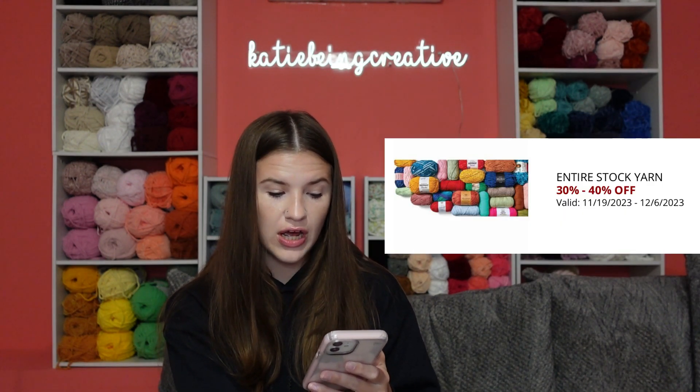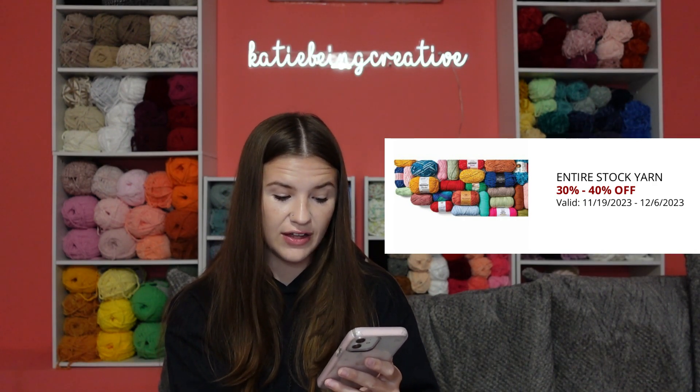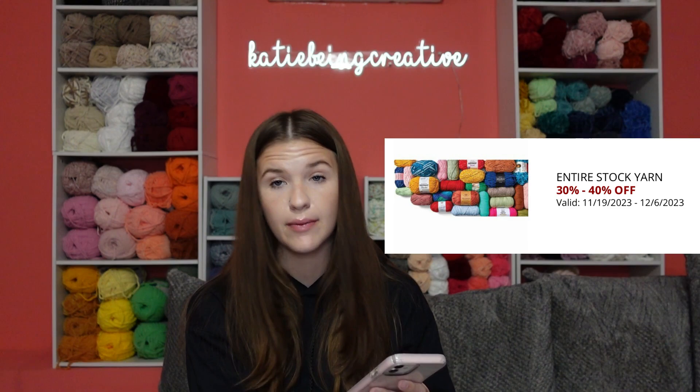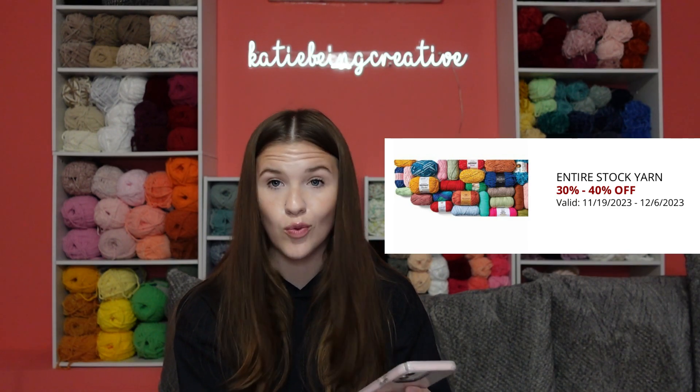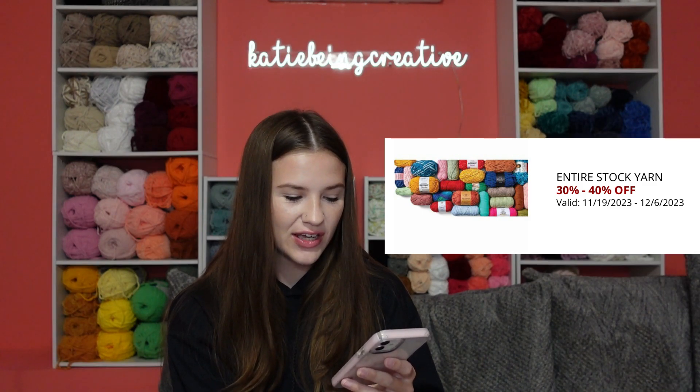Finally, they have the entire stock of yarn as 30 to 40% off, and that is valid through the 6th of December, which is a Wednesday — actually my birthday. That will be 30 or 40% off depending on the yarn. You can always check out their website or in person and see what yarns they have going on for 30 or 40% off.